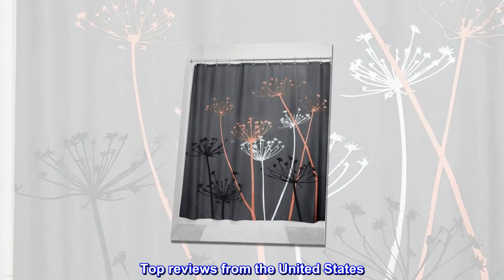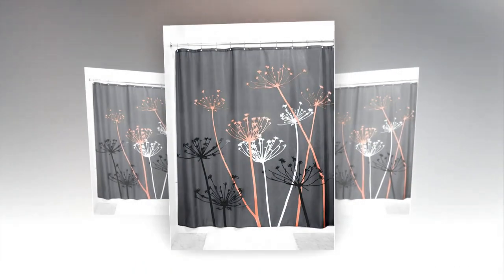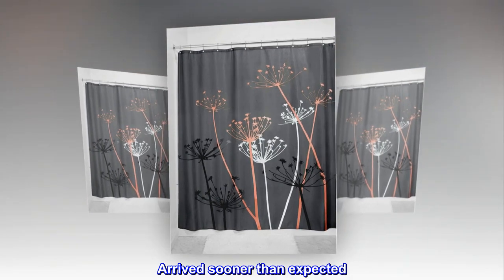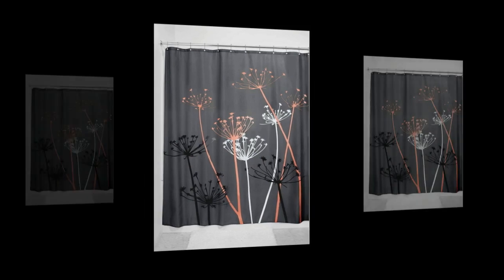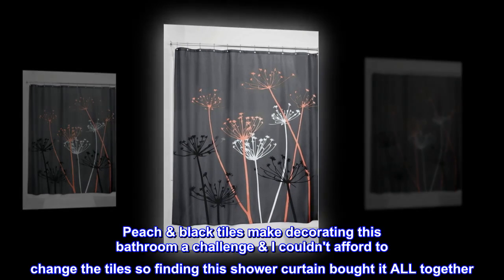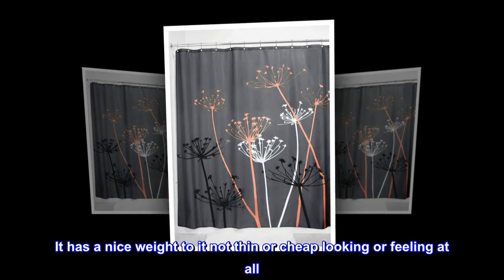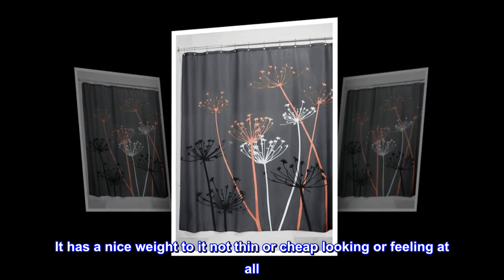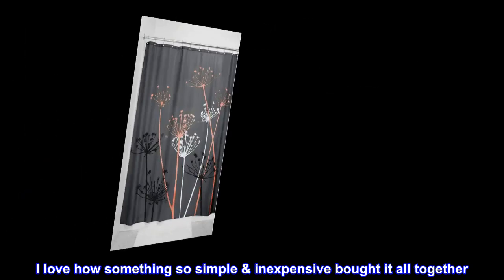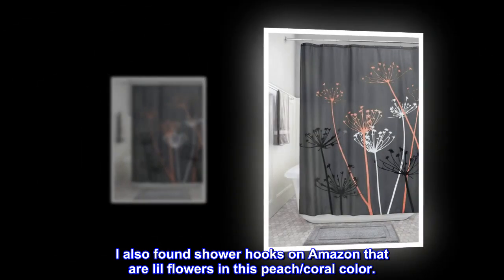Top reviews from the United States. Very nice for the price — it looks high-end. Arrived sooner than expected. It looks amazing in my newly updated bathroom. Peach black tiles make decorating this bathroom a challenge; I couldn't afford to change the tiles, so finding this shower curtain brought it all together. It has a nice weight to it, not thin or cheap looking or feeling at all. I love how something so simple and inexpensive brought it all together. I also found shower hooks on Amazon that are little flowers in this peach coral color.